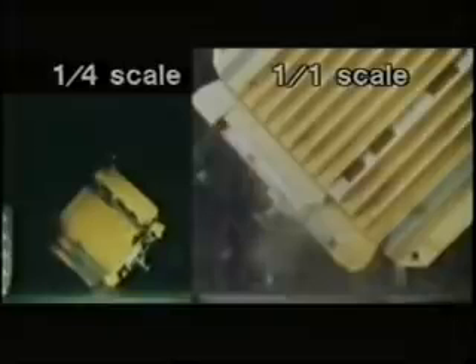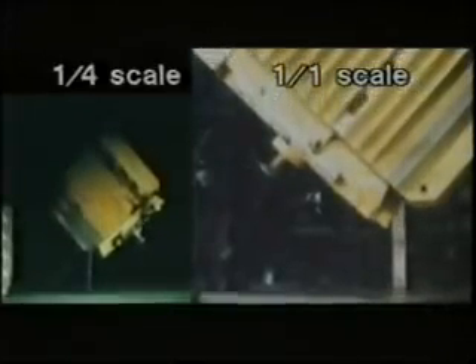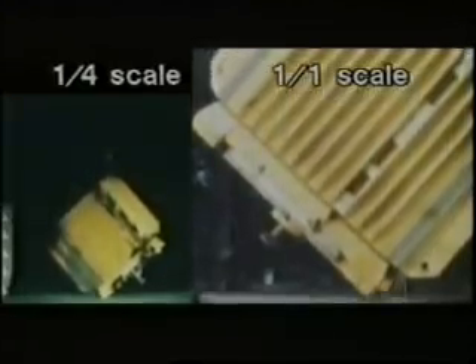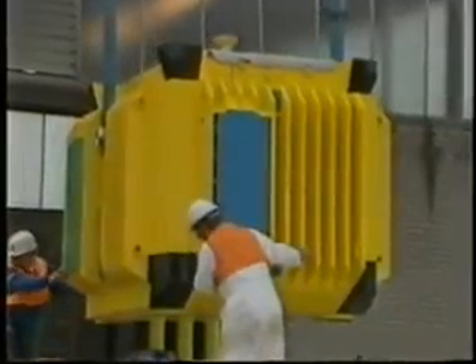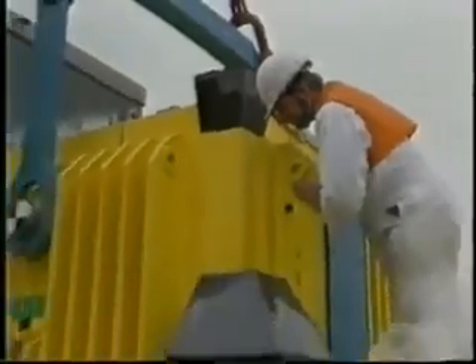But dropping the flask wasn't enough in the opinion of some MPs and local authorities consulted. Only a full-scale rail crash would really prove the point. So in July 1984, Operation Smash Hit was arranged.